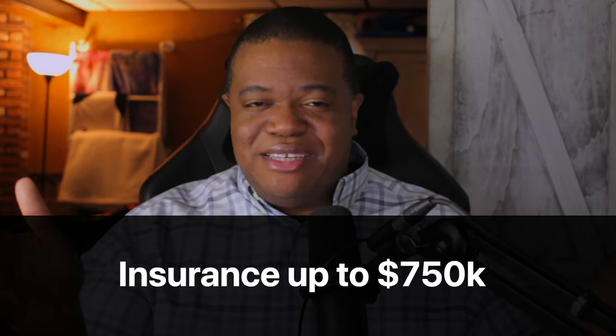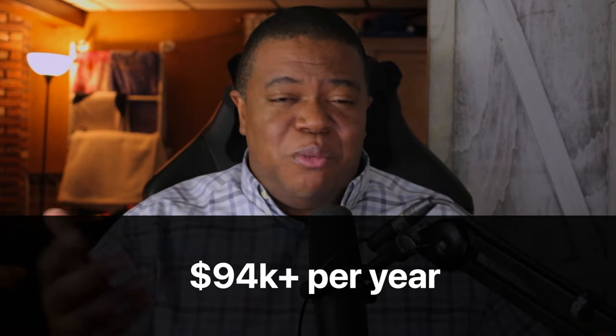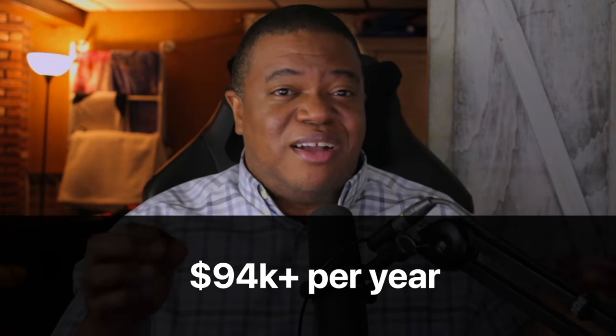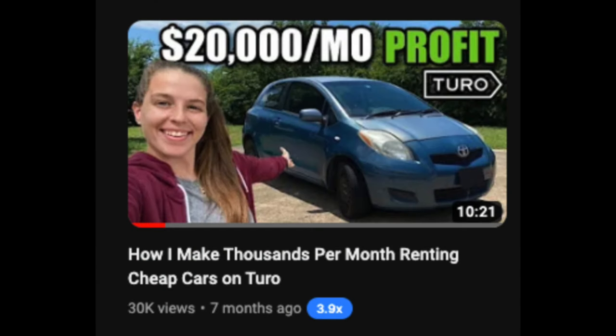Turo offers insurance of up to $750,000 in case anything happens to the car. The earning potential is pretty wild — you can make around $10,000 per year with just one car. But if you really want to take it to the next level, you can do multiple cars, maybe buy cars specifically for Turo. If you get a lot of them, you could make anywhere from $94,000 to $100,000 per year. Check out the video from Aubrey, where her and her husband earned $20,000 per month in profit from their Turo business.